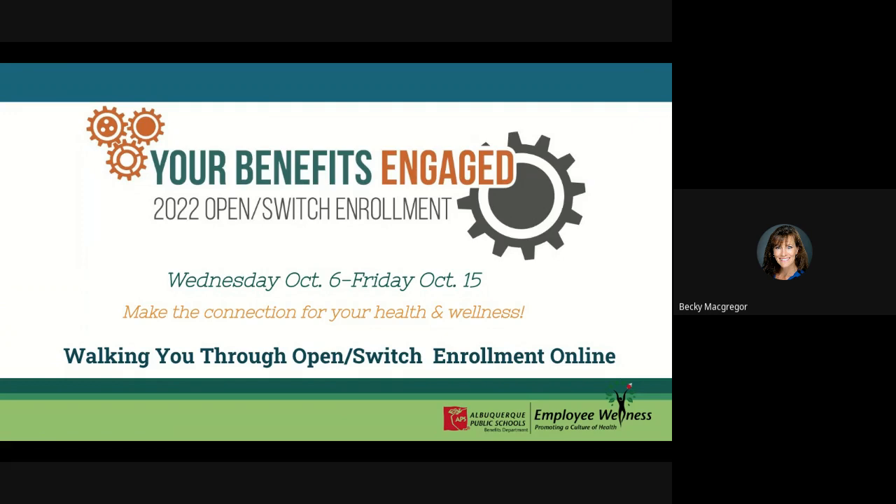We have started recording our session. We're going to start in just a few seconds, but we are recording for your Benefits Engaged 2022 Open Enrollment — how to do open enrollment online.